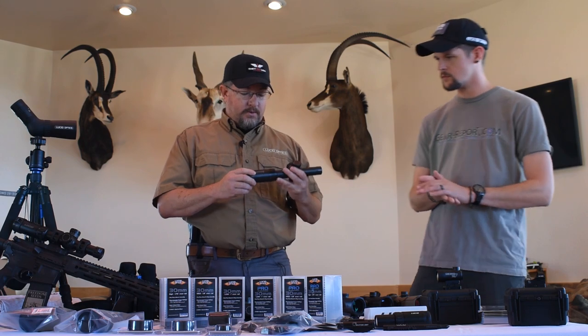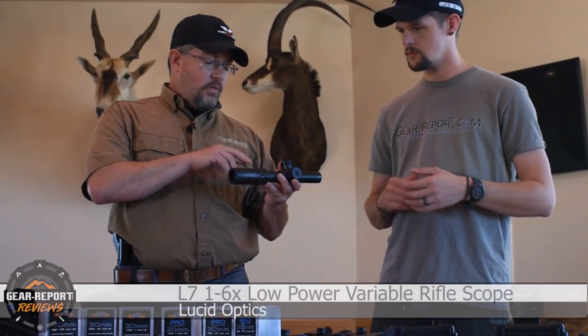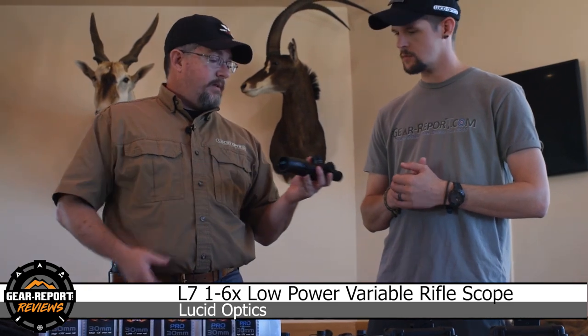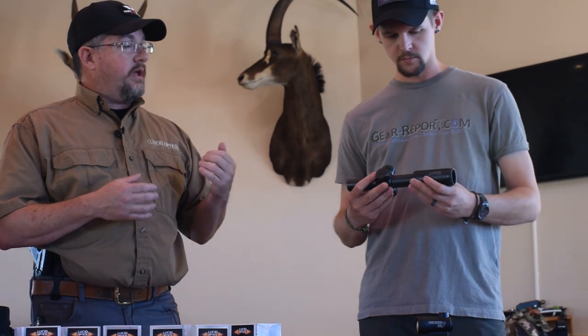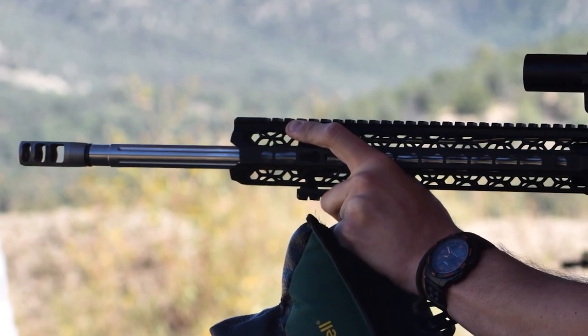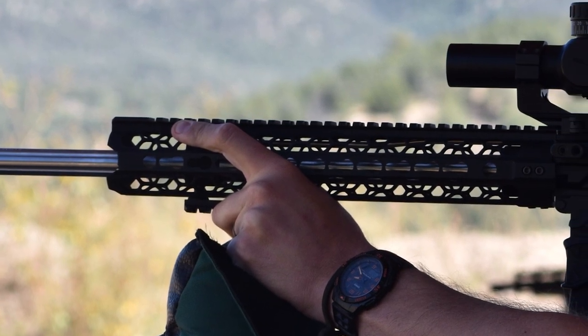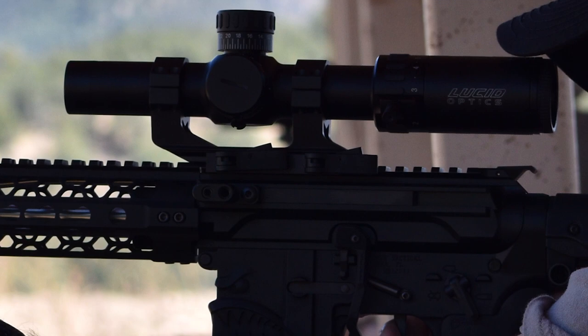One of my favorites is our L7 — it is a one-to-six magnified rifle scope, low power. But on one, it's a true one. You can run it like a red dot with both eyes open without distortion, and that makes a big difference when you're running this type of system on a carbine. LPVOs are one of my favorites; I've grown to love these optics.